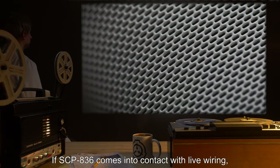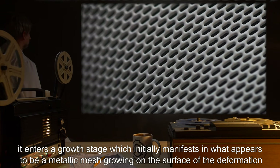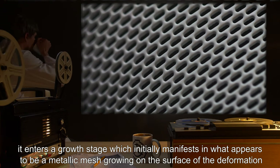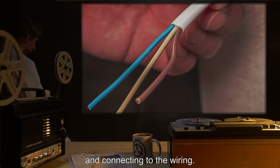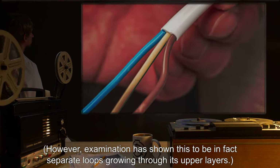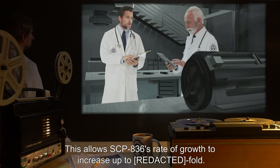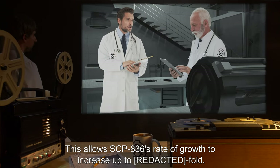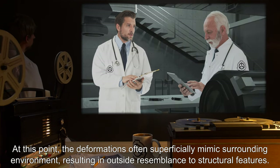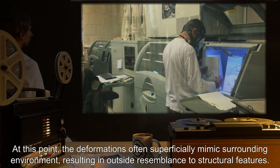If SCP-836 comes into contact with live wiring, it enters a growth stage, which initially manifests in what appears to be a metallic mesh growing on the surface of the deformation and connecting to the wiring. However, examination has shown this to be in fact separate loops growing through its upper layers. This allows SCP-836's rate of growth to increase up to [REDACTED]-fold.